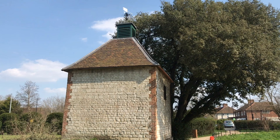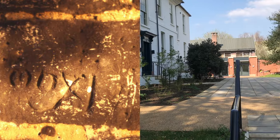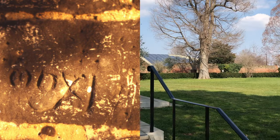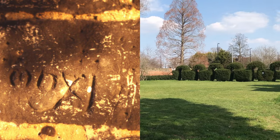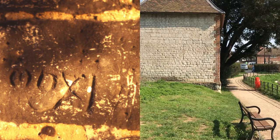Is Mitchum's dovecote date a fake? Eric Montague says he took this photograph in 1974 of a date inscribed inside the dovecote on one of the bricks, showing MDX1, or the year 1511.